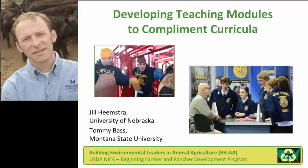Good afternoon, everybody. My name is Tommy Bass with Montana State University. I would like to kick off our first slide by also mentioning the director of this project and my colleague, Jill Heemstra, at the University of Nebraska, who's on the line today and might join us for a question and answer.